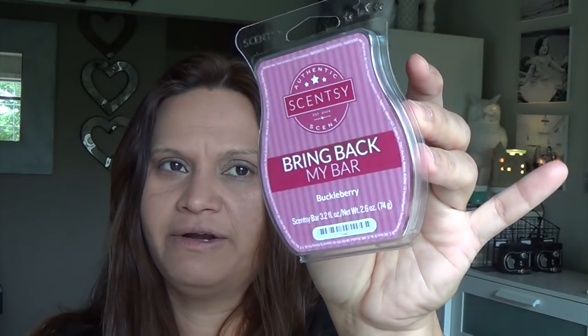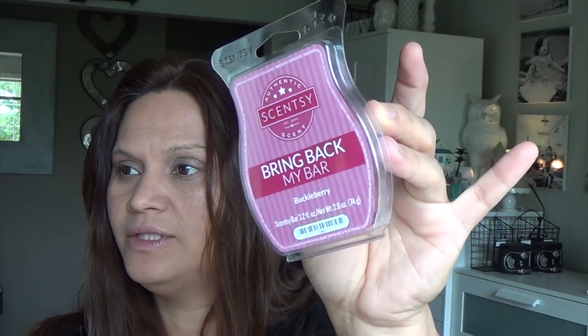The next one is Buckleberry — it's like a ruby-colored wax. Scentsy says it's a bite of summer's bounty: bursting fresh berries atop a buttery blanket of crumbs and coffee cake. This smells good — it has cinnamon in it even though cinnamon isn't listed. It's a nice fall scent. Fresh berries atop a buttery blanket of crumbly coffee cake — I like this one. A nice fall scent or a good one for getting ready for fall.